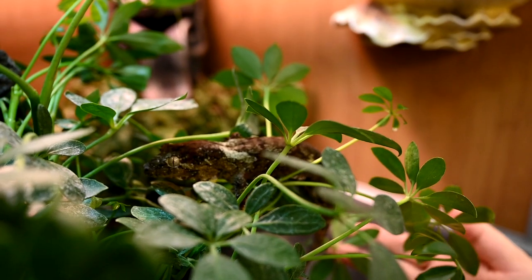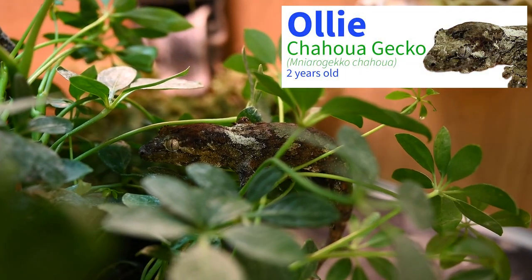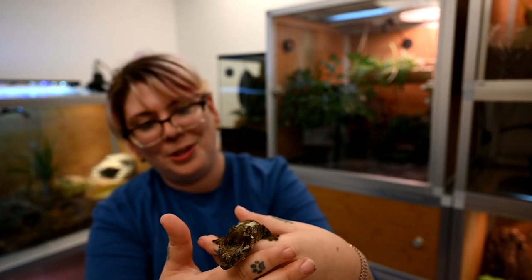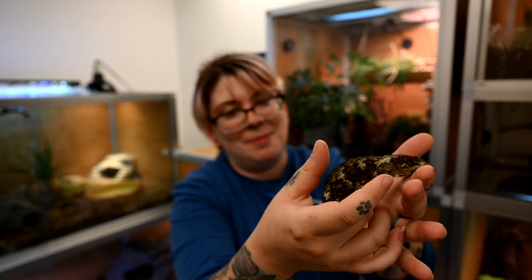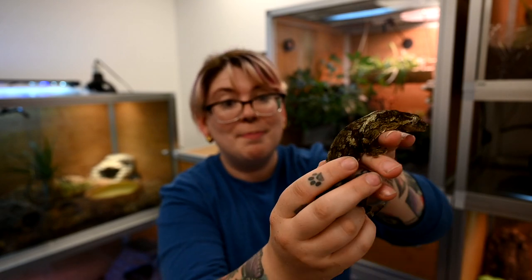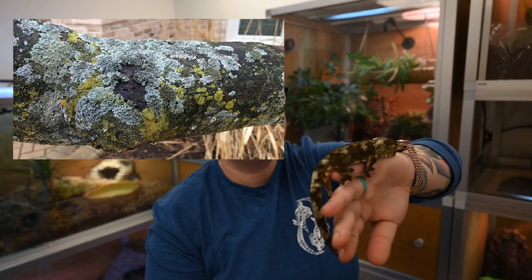The next animal is Ollie. He is our chihuah gecko — also referred to as a mossy prehensile-tailed gecko. Before I met Ollie, I didn't know what a chihuah gecko was, so I'm going to pull him out. We don't want to cross-contaminate anything from Bert and Ernie onto Ollie, so hands are washed between animals. Ollie is about two years old, and these guys — as their name suggests — literally look like moss and lichen. I just think they are the coolest things ever.